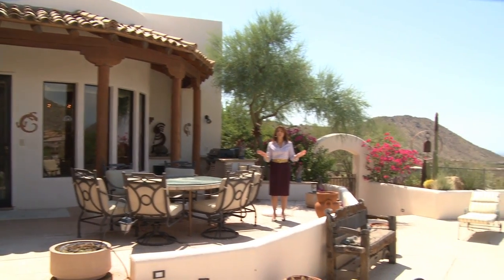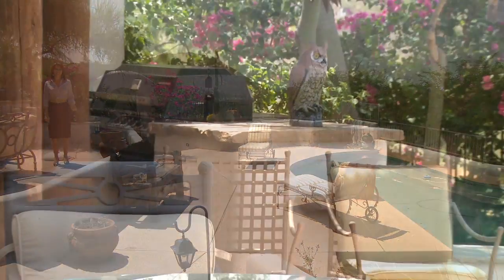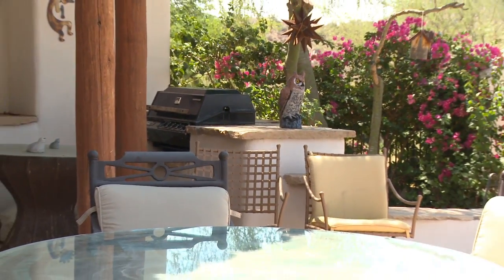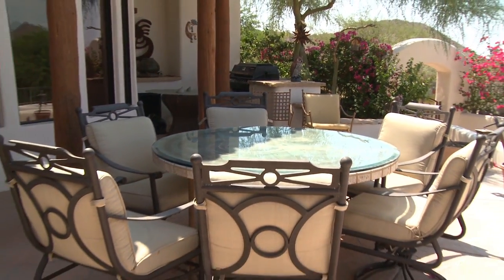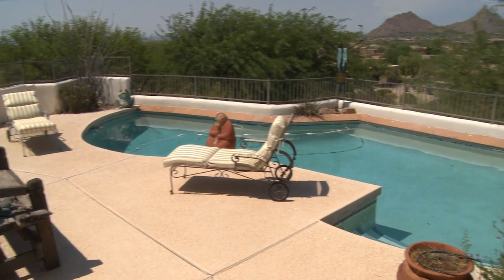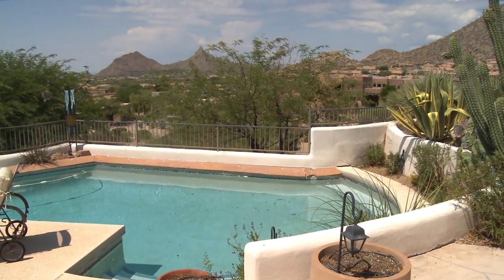When it's time to relax, you'll find there's no better place than this gorgeous front courtyard. The built-in barbecue makes outdoor cooking a pleasure, while the shady ramada provides plenty of space for your guests. When you're ready to cool off, the sparkling pool beckons with spacious seating areas and wonderful views.